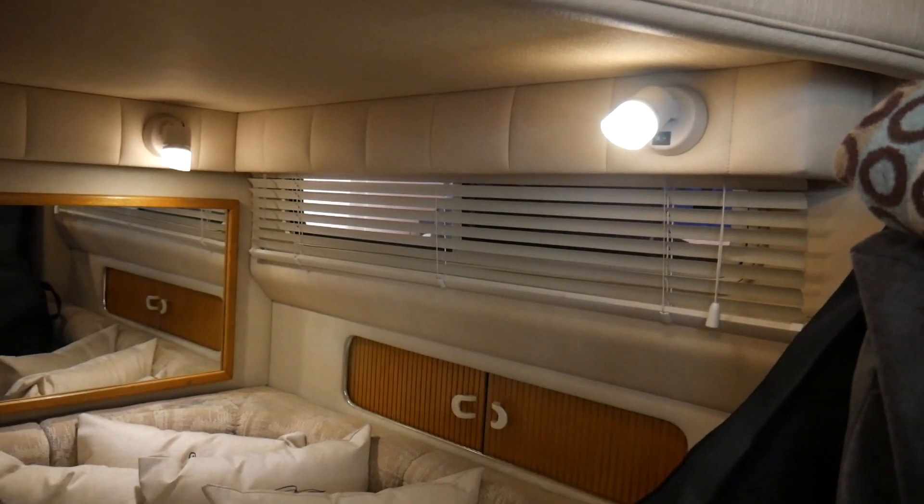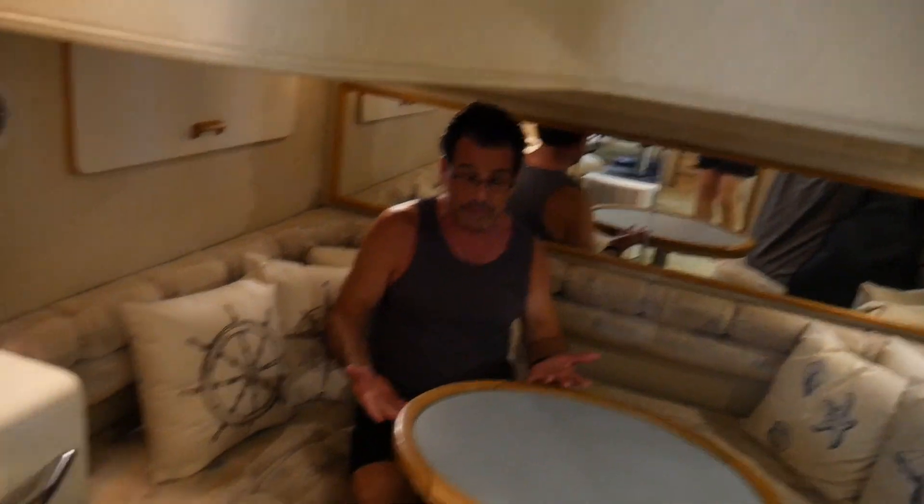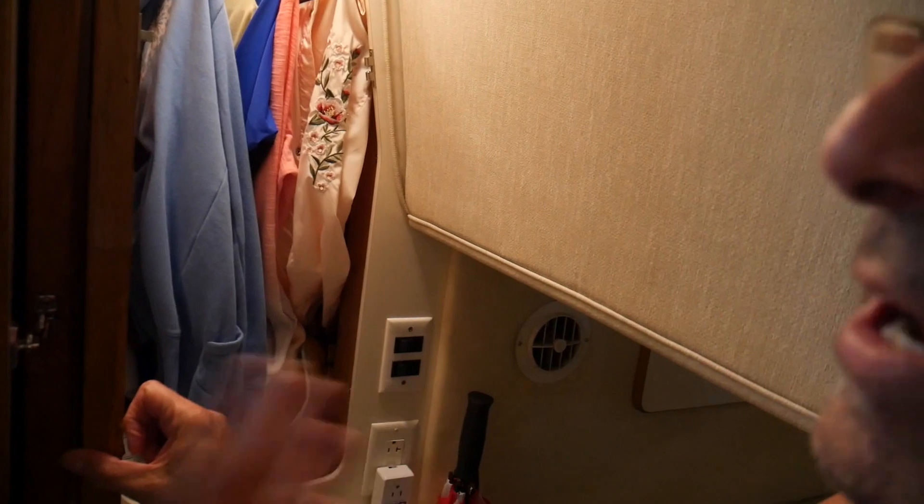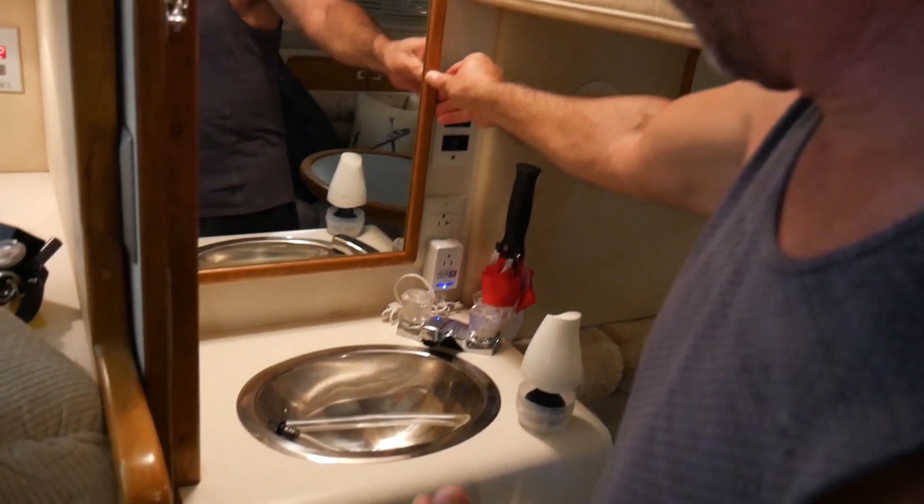I've got extra linens behind these rolling doors, and this is where I keep my guitar. This particular piece converts the mid cabin into another stateroom — it makes a bed and gives whoever's here additional privacy. There's also a separate closet in here with room for another motorcycle helmet and hanging items. Guests can hang things up, and there's additional storage underneath for air fresheners and things I use regularly.